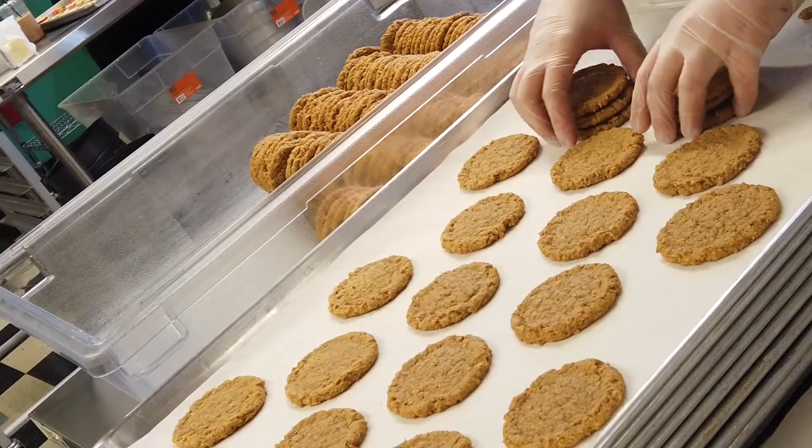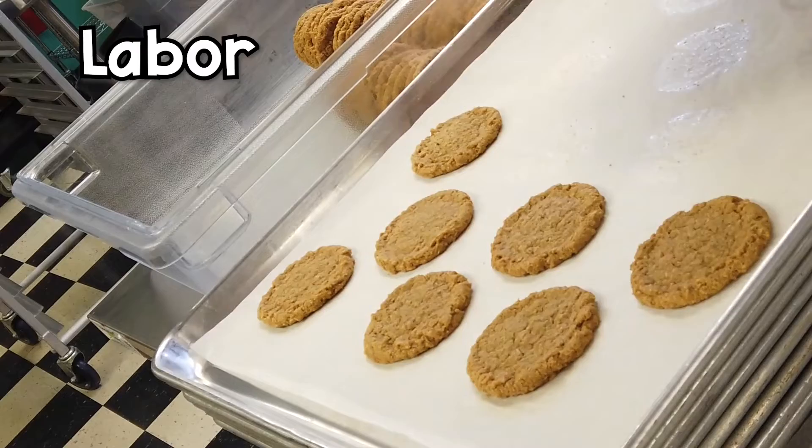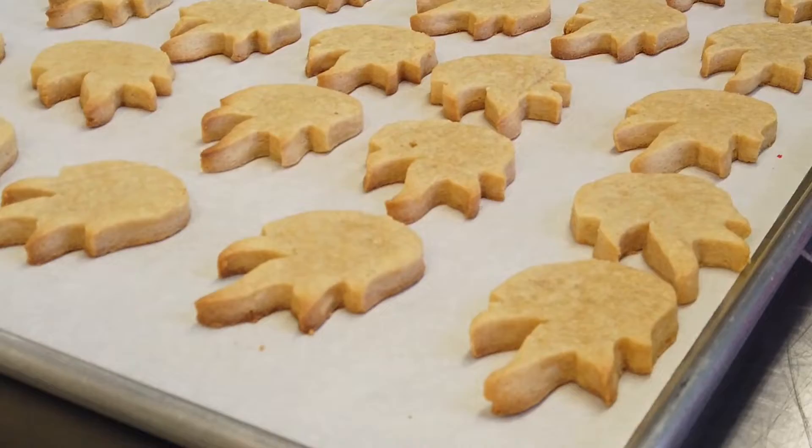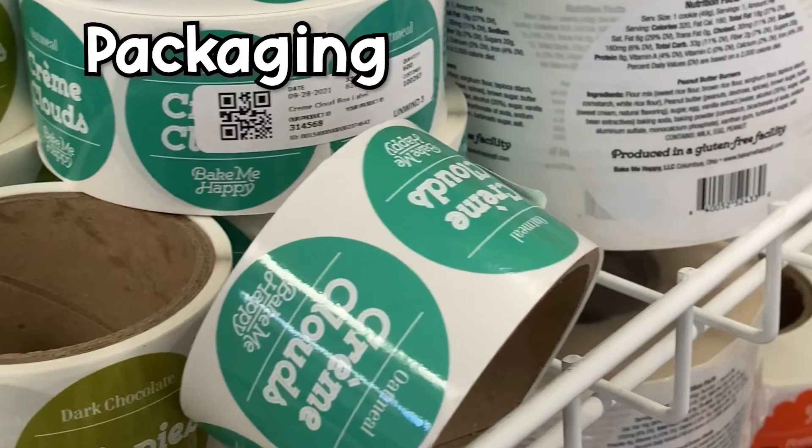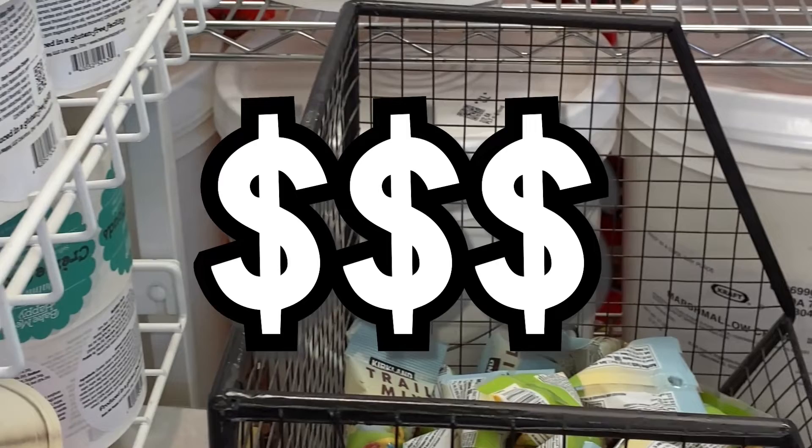We also have to account for labor — how much I get paid per hour and how long it takes me. And if we package it, the packaging price, how long packaging takes, and any labels. Say a roll of labels costs $200 and there are a thousand labels on the roll — how much is one label? It gives you a price of how much money you put into it.